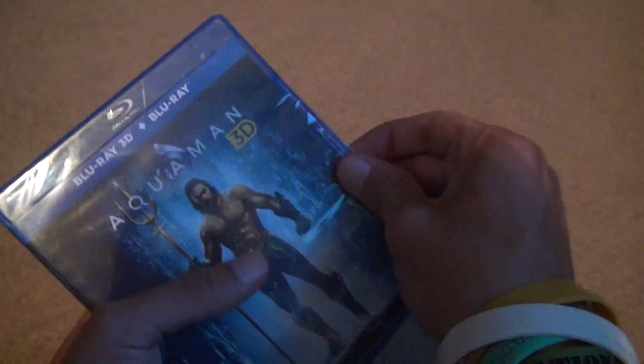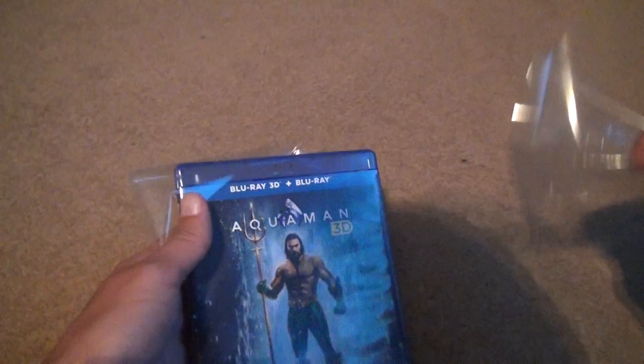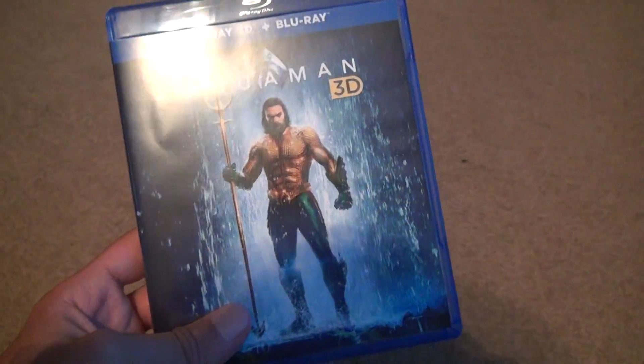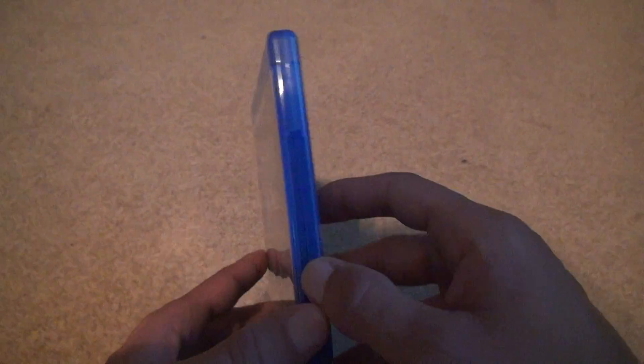But I had this in my car for about 4 months or longer. And I thought, you know, bite the bullet. But they do give you the regular Blu-ray with it. No DVD. The price at the time, they should have given you the DVD, because it was like $30 at the time.